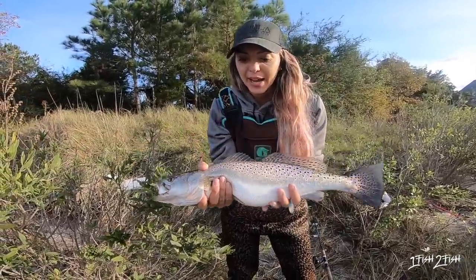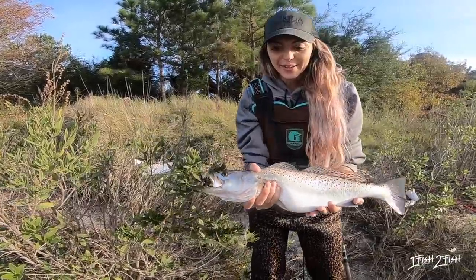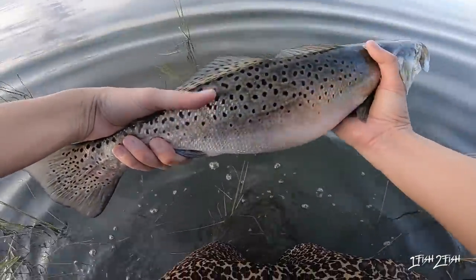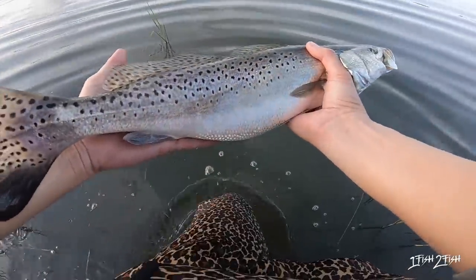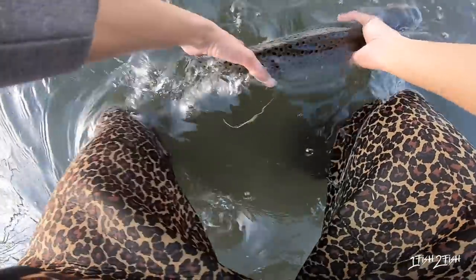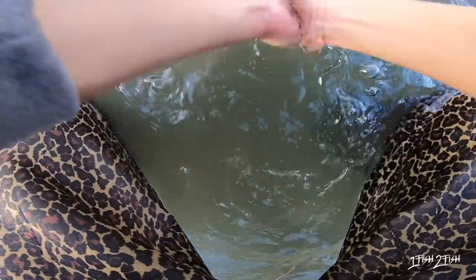First fish on the Mirror Dime mirror lure, the Wind Double XL. Give him a release! Check out my PB trout — beautiful speckled trout. Let's go ahead and release this guy, make sure we revive him. He's probably gonna be ready to go. That's what wade fishing is all about right there, you guys!